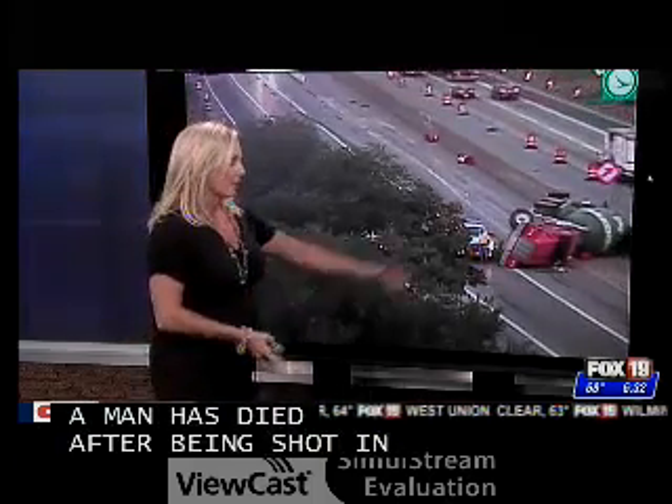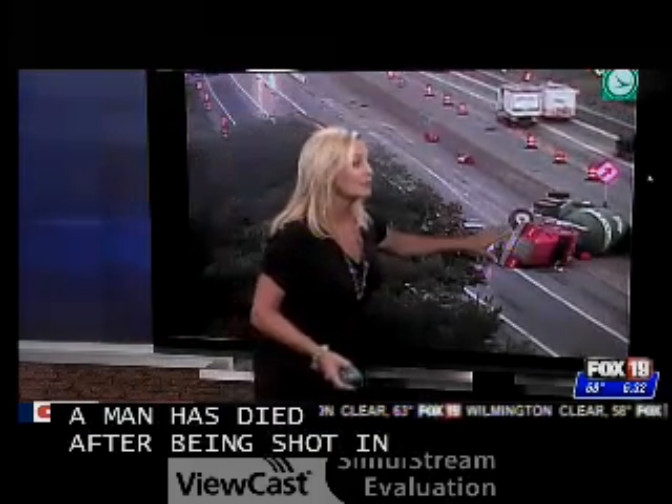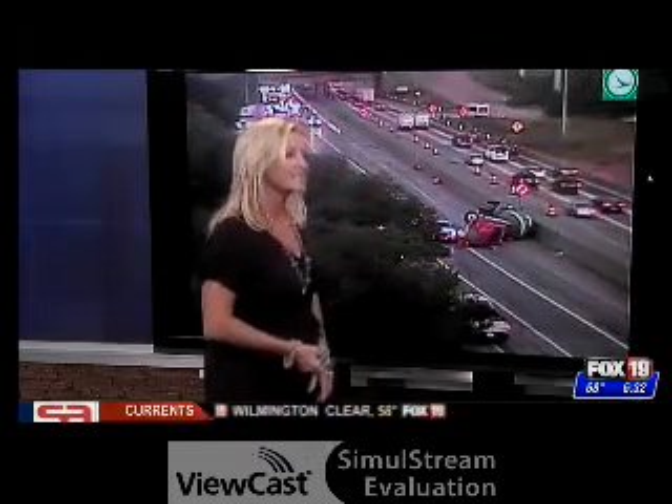We'll keep watching that as it remains closed starting into our rush hour part of the morning. And you're saying that that could be on its side for a while — they haven't gotten a tow truck in there yet, and with all that traffic, it's going to be hard for a tow truck to get there.